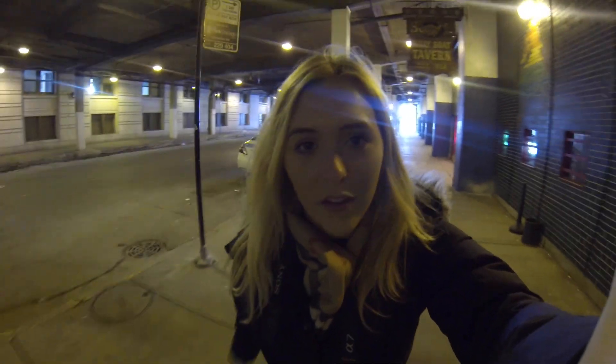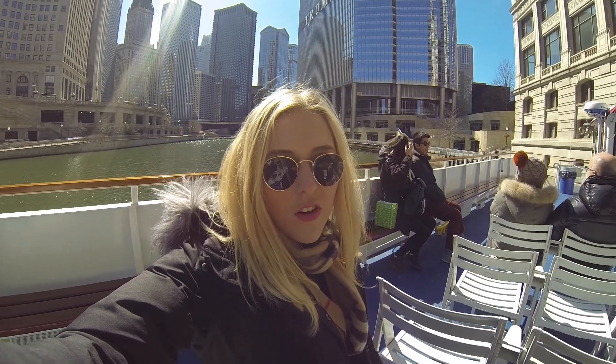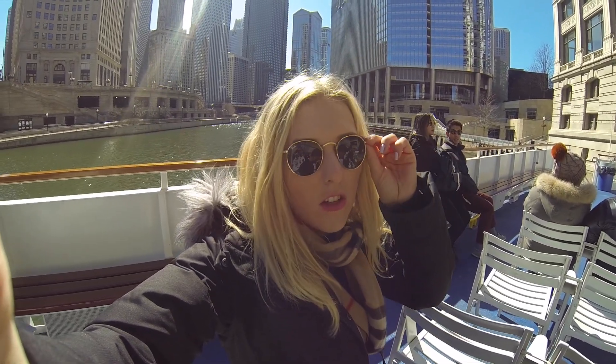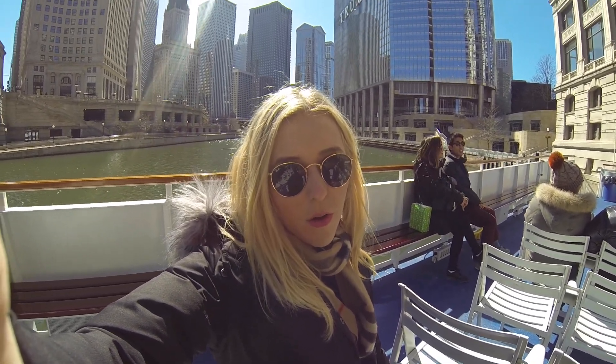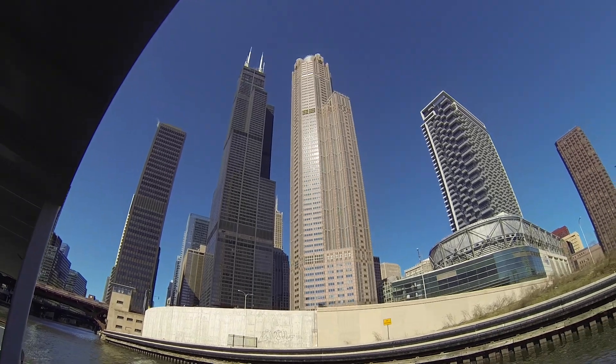I'm going to do some shopping now because we've got a boat tour this afternoon, which I'm really excited for even though it's really cold. We are just on a river tour — the concierge organised it at the hotel today. We're doing an architectural tour going on the river. It's really nice to see everything on a boat.